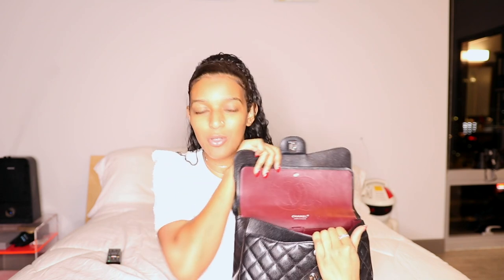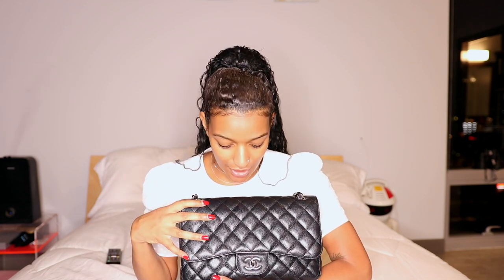This was the second Chanel bag I ever got — my first classic flap and first jumbo. I have stuff in this bag right now because I was using it the other day. It has that beautiful red interior, which was really important to me when buying it. It's a caviar bag with silver hardware. It's pretty heavy but that just goes to show the quality it's made with. My most used bags tend to be black with silver hardware — this one, the next one I'll show you, and my Birkin.